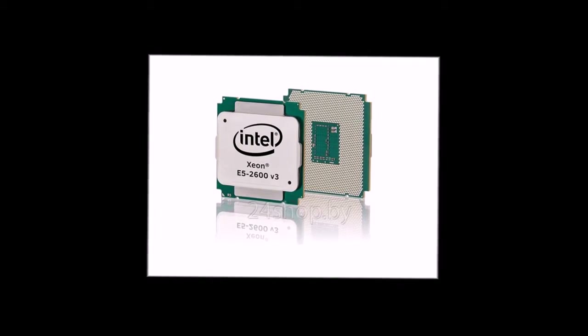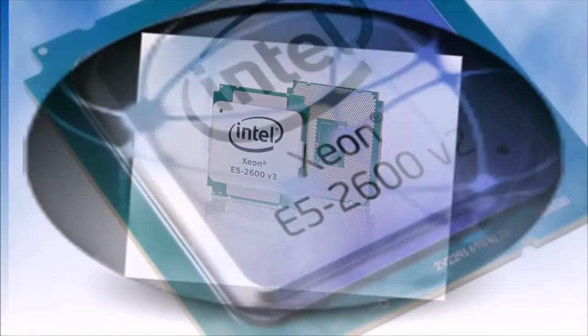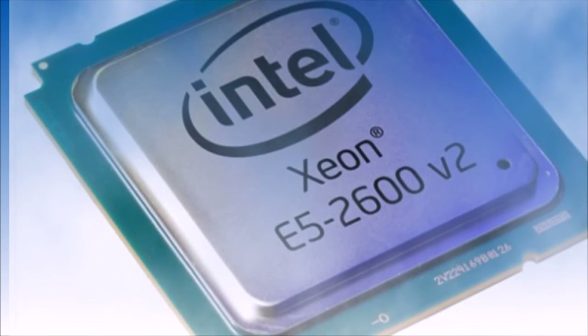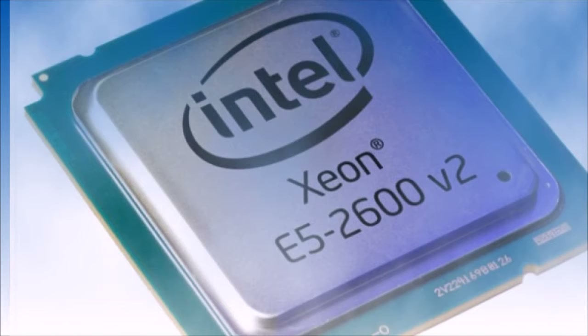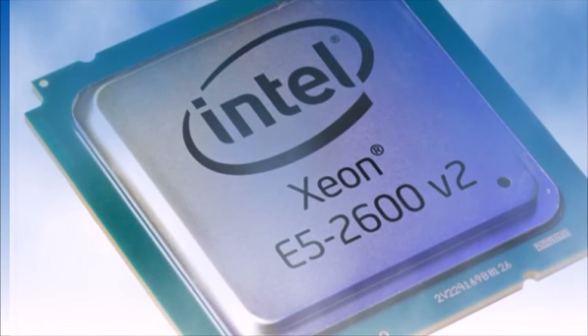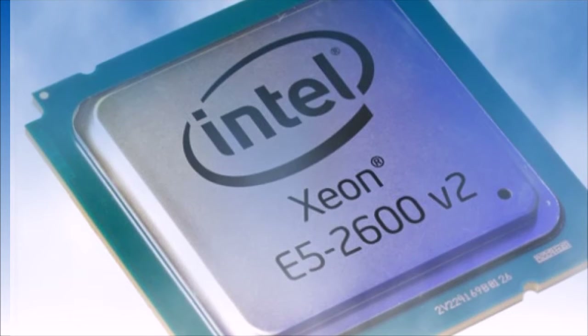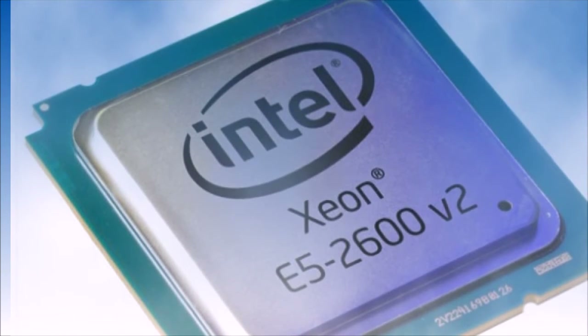Thus, an Intel Xeon E5-2683 V3 14-core, 2.0GHz, 35MB L3 installed on a Haswell EPC612 board managed to work at a frequency of 3GHz across all 14 cores, achieving an excellent Cinebench R15 result of 1903 points. But this is not the limit.